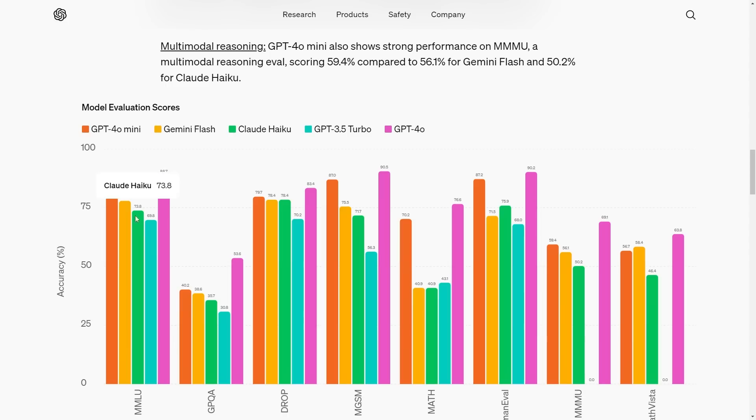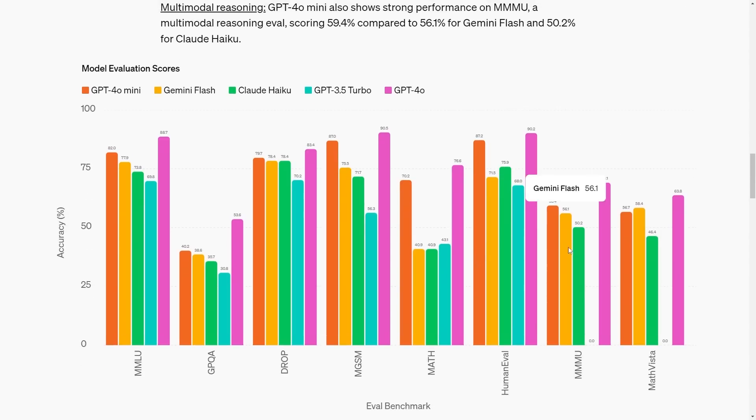On the MMLU, GPT-4o mini surpasses Gemini Flash and Claude Haiku. On the DROP, GQA, MGSM, and math benchmarks, there is a huge improvement in cost effectiveness compared to these other models. In the HumanEval, MMMU, and MathVista benchmarks, there were also surprising results, though Gemini Flash does manage to beat GPT-4o mini in some of those.